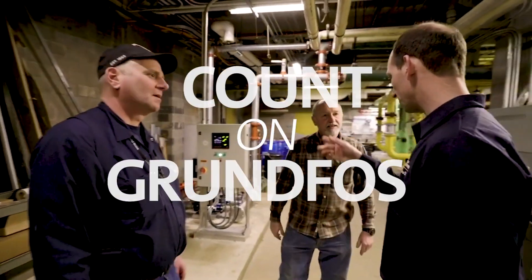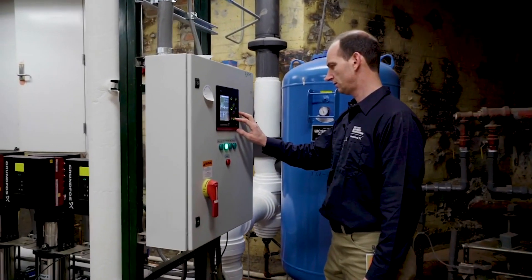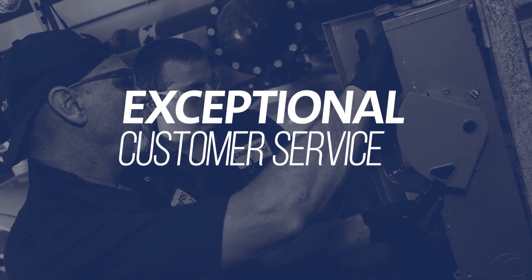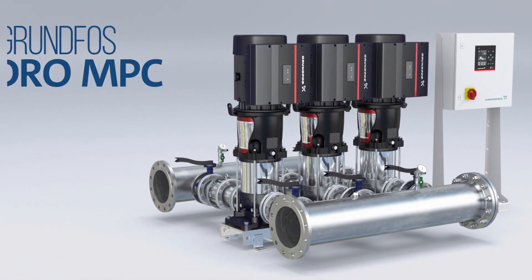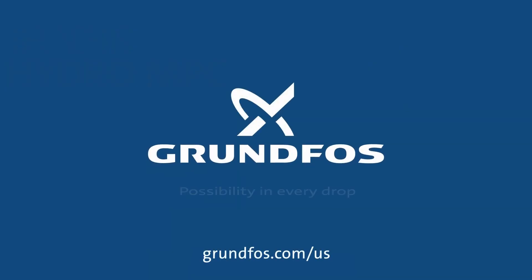When you need assistance, you can count on Grundfos, a trusted leader in the pump industry, to provide comprehensive technical support and exceptional customer service. Embrace the future of pumping systems with Grundfos Hydro MPC. For more information on the Hydro MPC, please visit Grundfos.com/US.